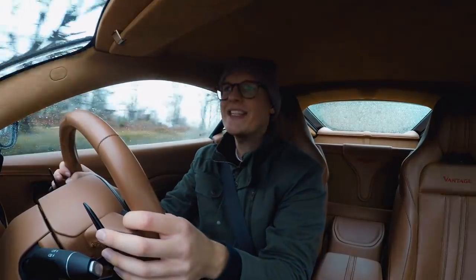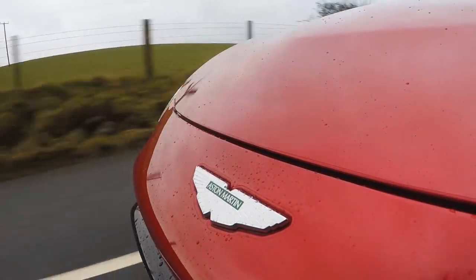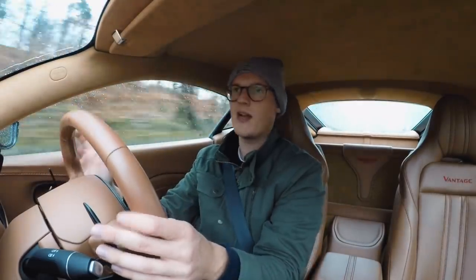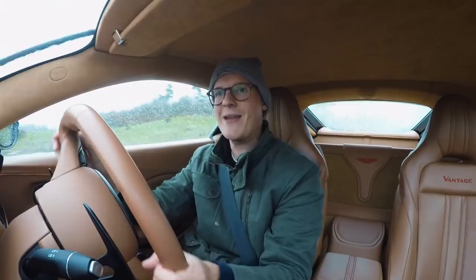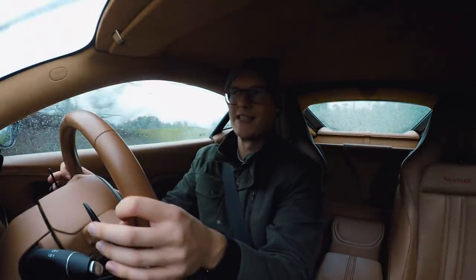Essentially, Aston had one of their Vantages in Scotland which they wanted back at their factory, and rather than sending one of their usual delivery drivers to do the job, they said would I like to do the honours. Six-hour drive in a Vantage? Why not? They then said whilst I was doing this big drive, could I swing by some of their suppliers to pick up some parts for the production line. So it seems as though I've given up the YouTube job and taken on a new job — I'm an Aston Martin delivery driver.